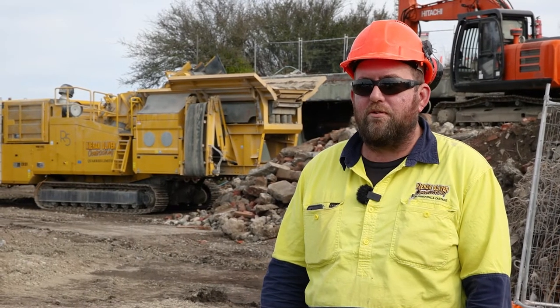Concrete crushing is a bit of an acquired taste, but if you are going to do it, the R5's the boy for the job.